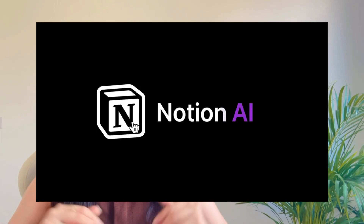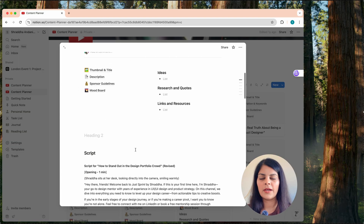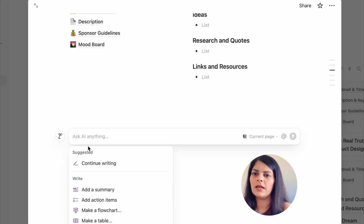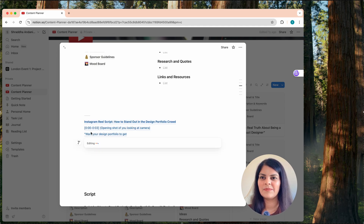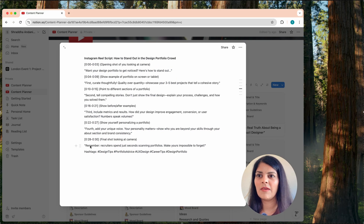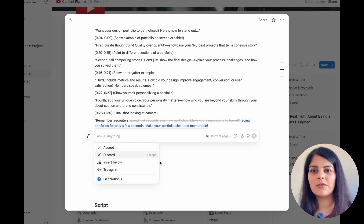The third favorite tool is Notion AI — your smart workspace. Managing projects and notes gets easier with Notion AI. I use it to generate project briefs, meeting summaries, and even write user personas. I document my YouTube scripts in Notion, so let me demonstrate. I'll give it a prompt: 'Write a short script for my YouTube channel on the topic: how to stand out in a design portfolio crowd.' It's giving me a minute-by-minute breakdown with examples, and I can accept the script. It helps me organize my thoughts and share progress without spending hours writing.